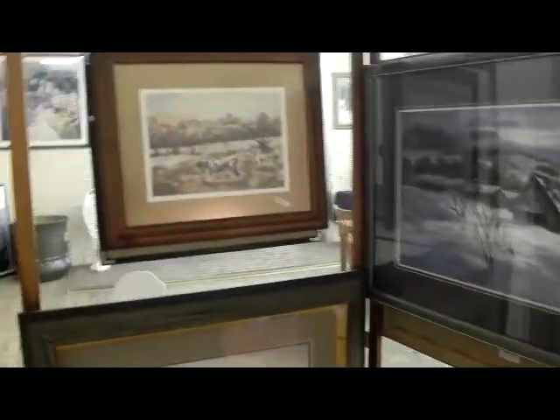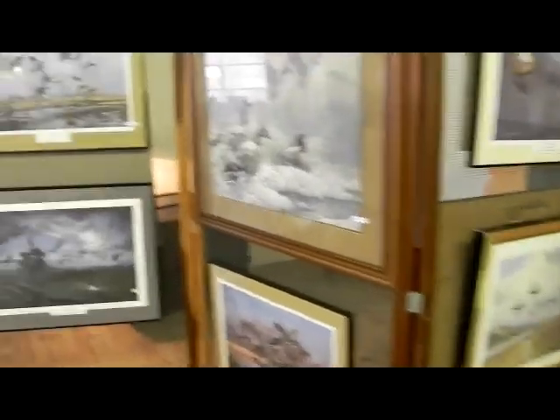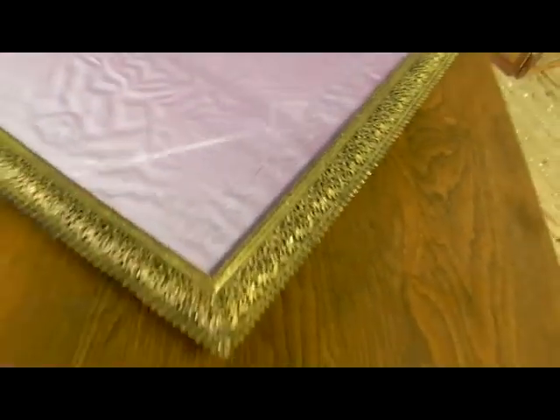A lot of wildlife prints out of an estate, including several Kansas Ducks Unlimited sponsor prints on this side. I think there's about four of those. Kind of nice. Really sweet frame and I love the etched glass on that.